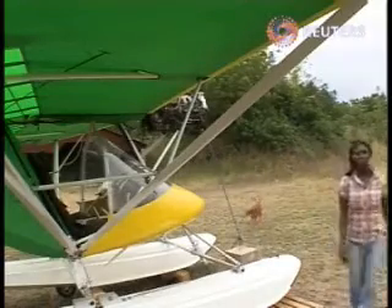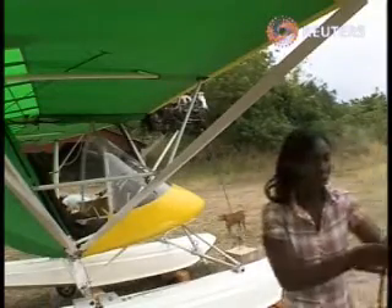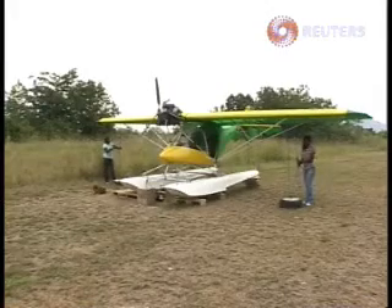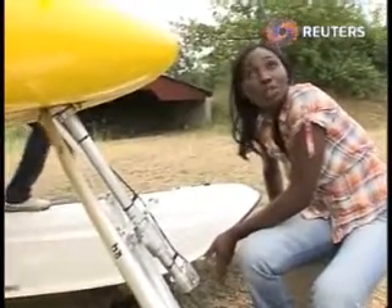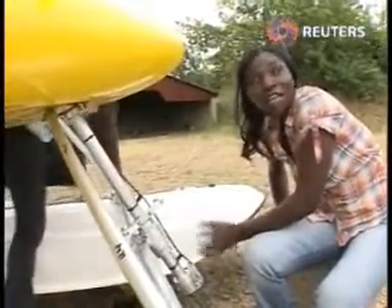Planes usually take about four months to assemble, and Patricia showed us a float plane she has yet to finish. We call it an amphibian — it takes off and lands on water. You can fly this plane, land on the water, take your fishing rod, do your fishing, then get back into your plane and off you go.